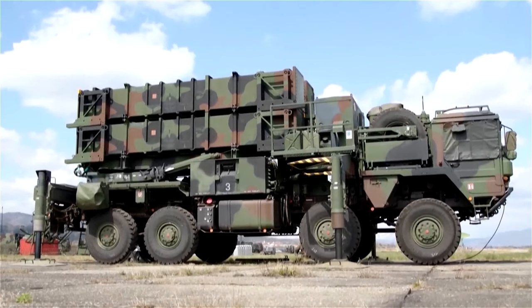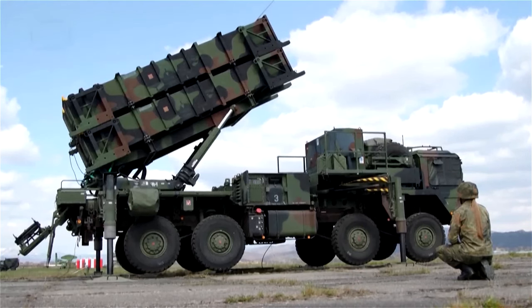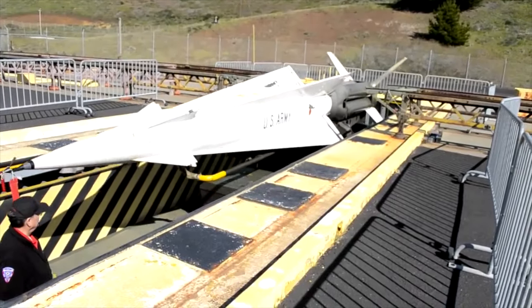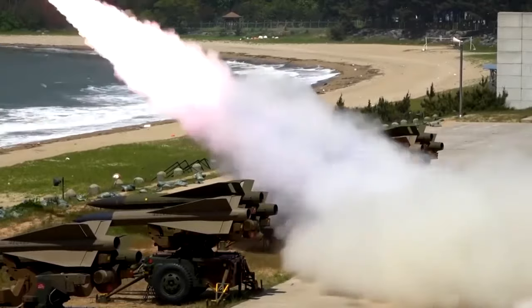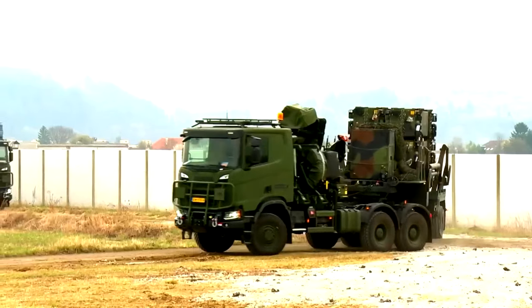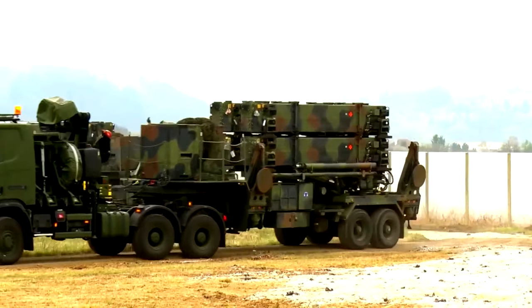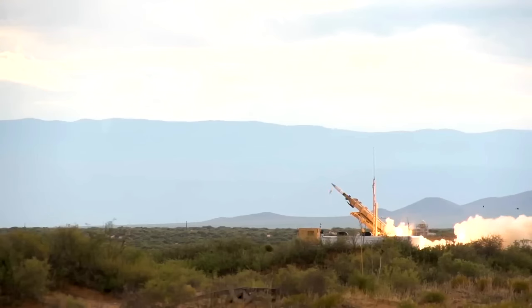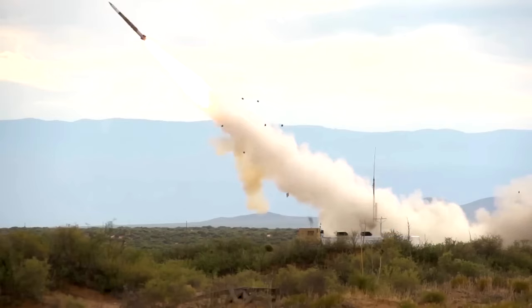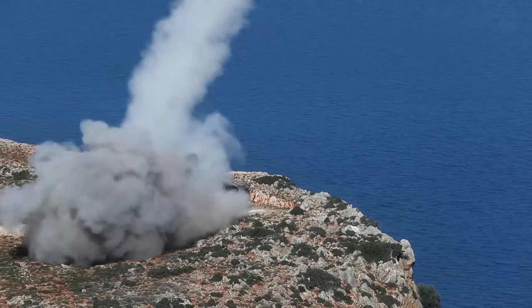The MIM-104 Patriot Air Defense System first arrived in the early 1980s as a replacement for both the Nike-Hercules high-to-medium air defense and MIM-23 Hawk medium tactical air defense systems. Today, the Patriot is used by 18 nations, with the United States operating the largest fleet of systems. They have 16 Patriot battalions operating over 50 Patriot batteries that have more than 1,200 interceptors in the field.